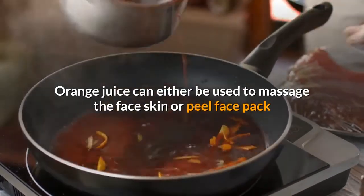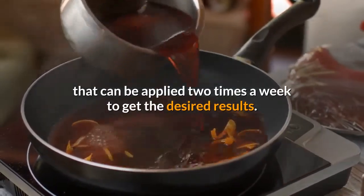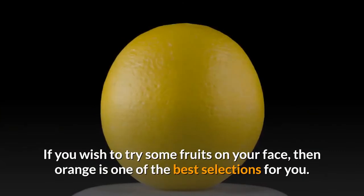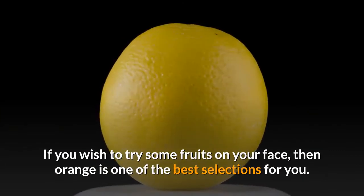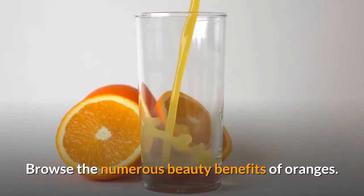Orange face packs may also be applied to obtain glowing and great skin. Orange juice can either be used to massage the face or as a peel face pack, applied two times a week to get the desired results. If you wish to try some fruits on your face, then orange is one of the best selections for you.